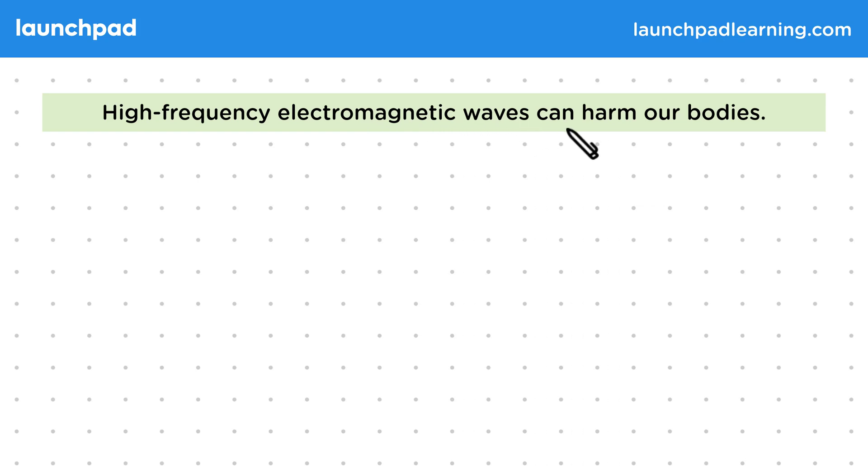High-frequency electromagnetic waves can harm our bodies. This is because they carry large amounts of energy, but you don't need to know why this is at GCSE.